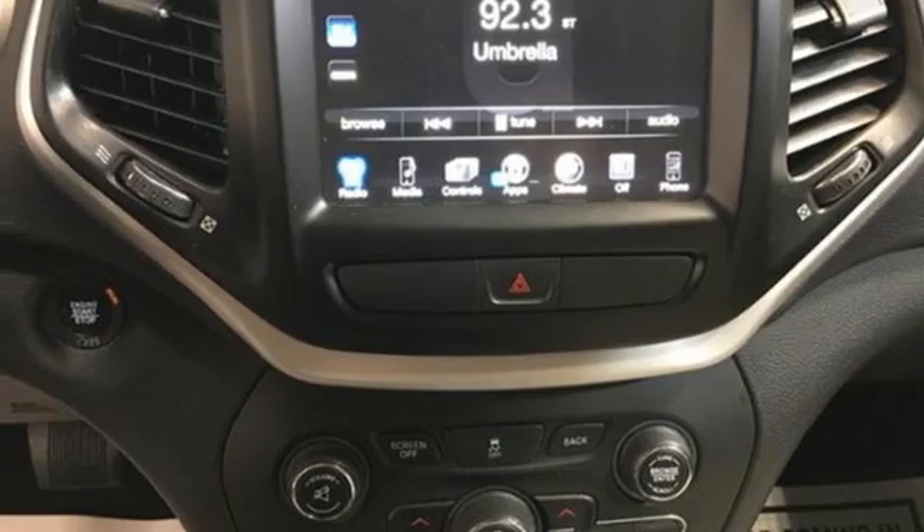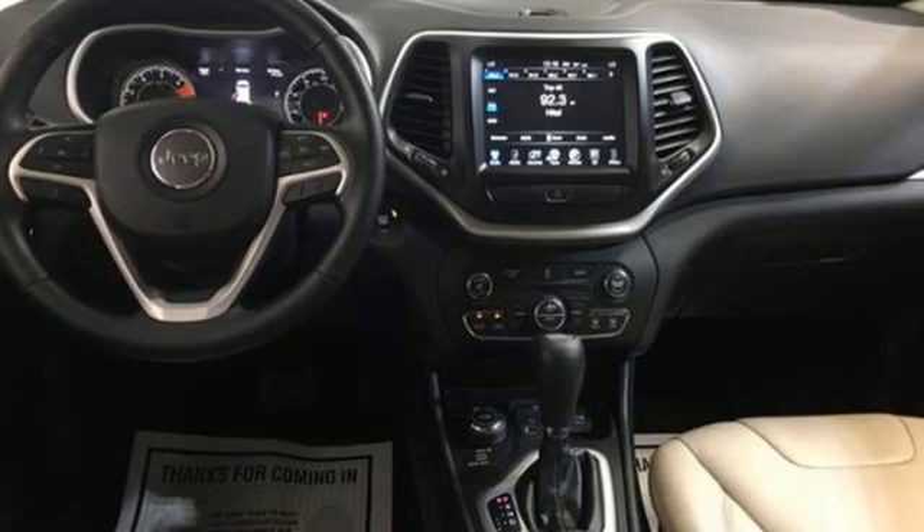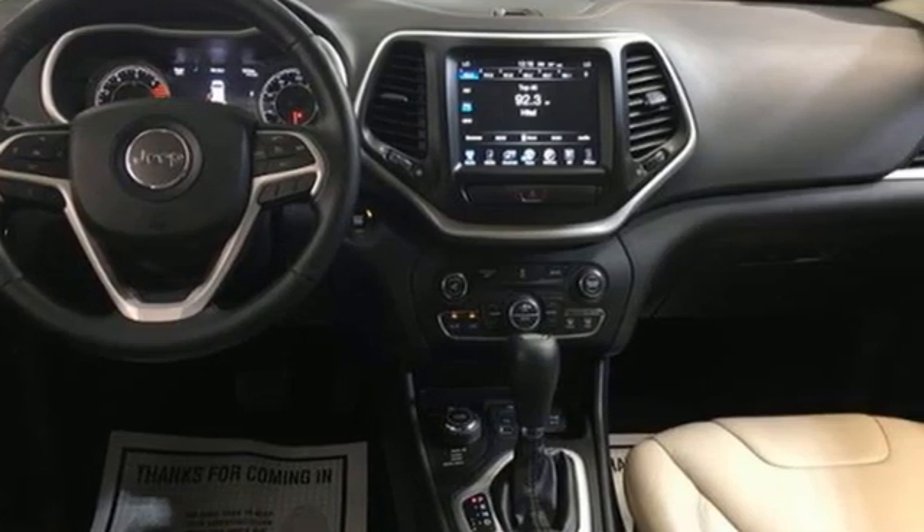Wi-Fi hotspot, external memory control, active grille shutters, remote engine start smart device, and automatic transmission.